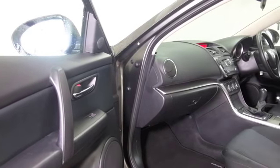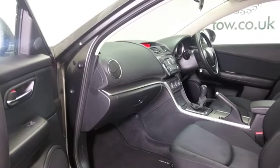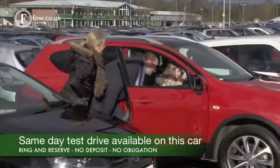some nice detailing inside. We've got climate control, electric windows and cruise control. It's only covered about 13,800 miles so that's not too many. Great set of alloys.